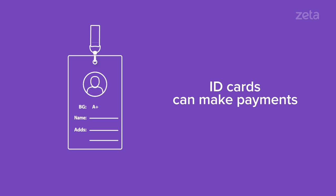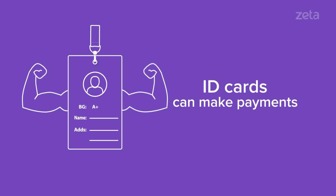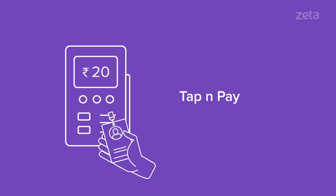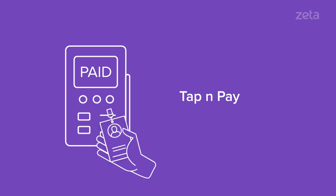Your employees can use their company ID cards to now make payments. With the Zeta Super ID, they can pay at office cafeterias. Just one tap and the transaction is done.